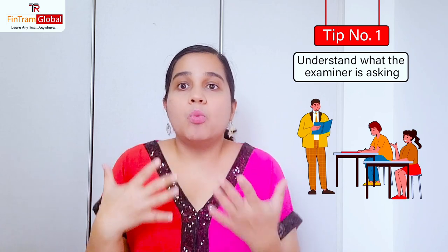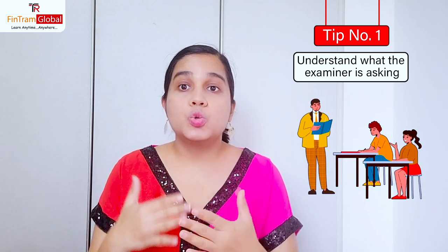Tip number one: understand what the examiner is asking. This is especially important at your skill level and even more important at your professional level exams. Sometimes we don't understand exactly what the question is asking — what does the examiner really want? To get a better understanding, it is very important that you use the resources provided to you by ACCA. Read up on those technical articles and examiner reports. In these examiner reports, the examiner will tell you exactly what they were expecting from that question and how they expected students to answer it.